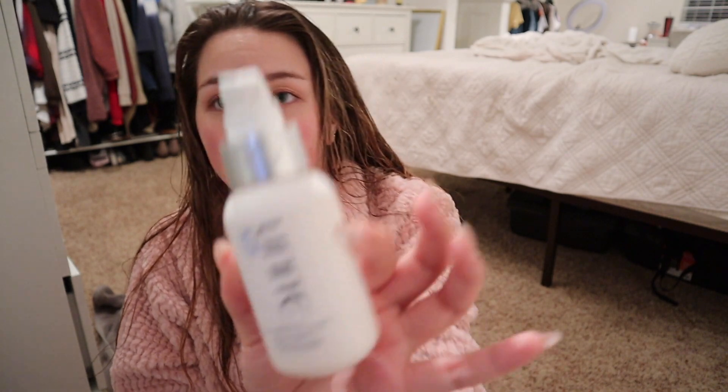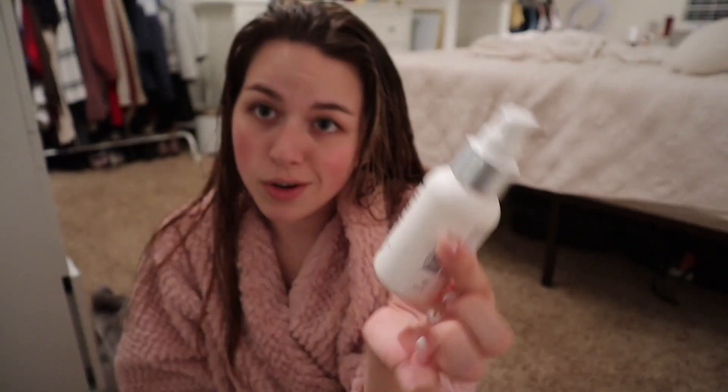I'm really just grateful she didn't entirely ruin the bottle and I can still use it. This is the Unite U Oil — I got this from my hairdresser. I think you can buy it online. Hair oil is a must.